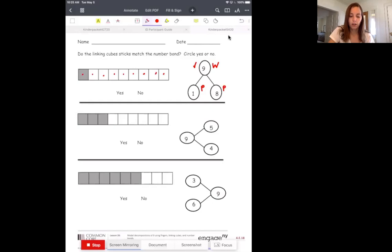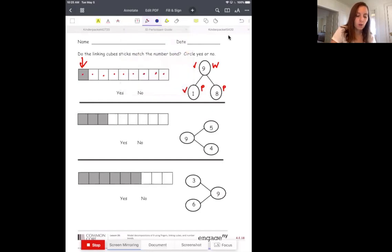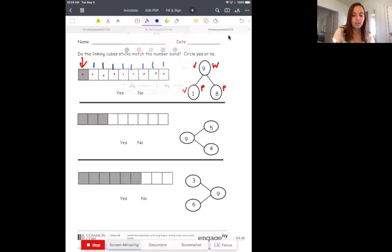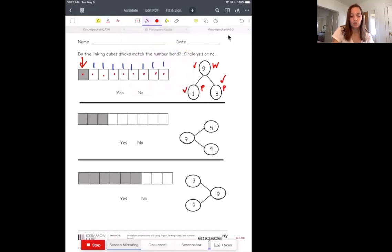Then it says our first part is 1. How many squares are shaded in? 1. That works. And then it says the second part is 8. So we need to count the white squares to see how many we have there. 1, 2, 3, 4, 5, 6, 7, 8. Yeah, that looks good to me. So we need to circle yes or no. Did it have 9 cubes and 1 was black and 8 were white? Yep.